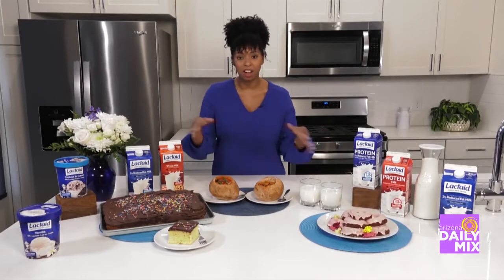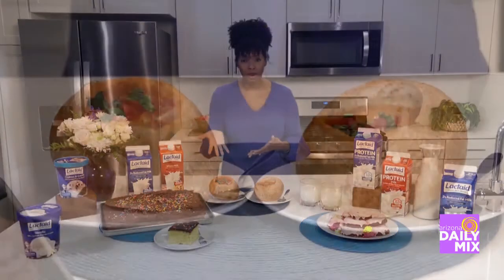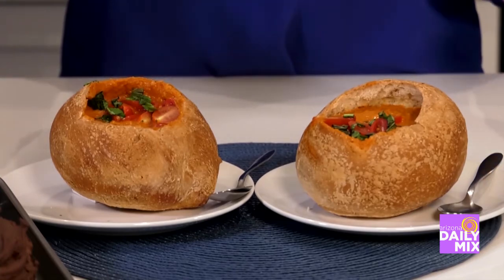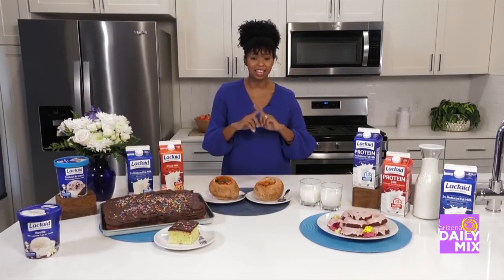Do you have any other recipe ideas for us? I've got to have some savory among all this sweet stuff. I've got this incredible creamy tomato soup, which is great for winter when you need something hearty and warming. It's so thick and delicious, and you can have a bowl without worrying about any sensitive tummy issues. That looks so delicious — I'm starting to get hungry right now, ready to go make some food!